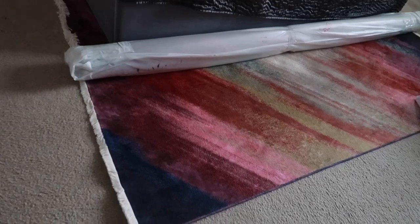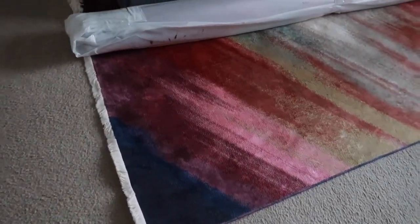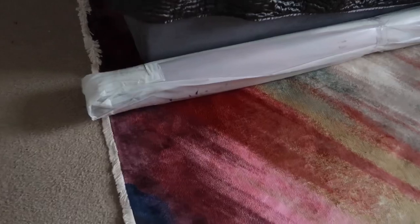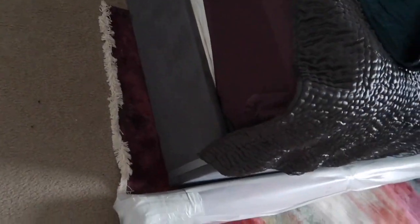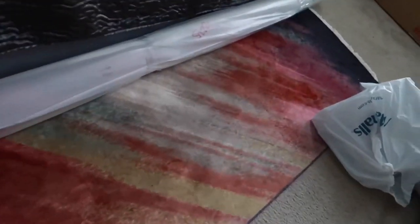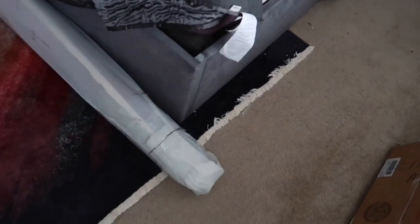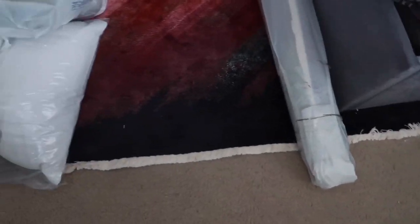If you missed the rug unboxing video, this is the rug. It was purchased from Overstock and I believe it's a five by seven rug. It's the same exact rug — I just purchased the larger size up because as you can see on the sides, it's barely protruding out. I have plenty of room in the front of the bed, but on the sides it's basically just peeking out, and I need to vacuum — so I'll do that in this video too.